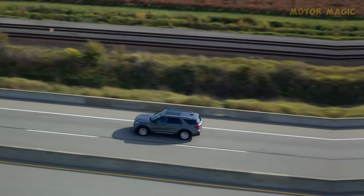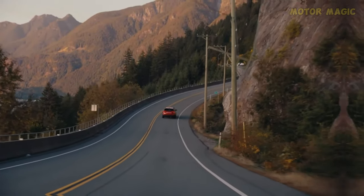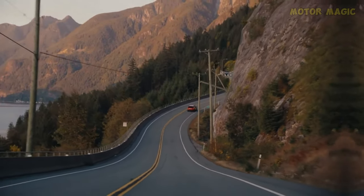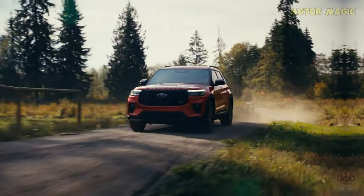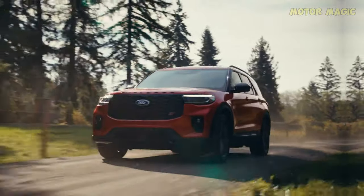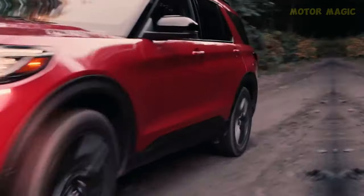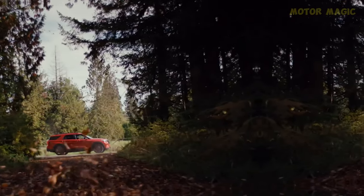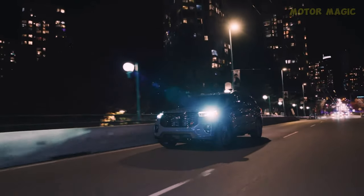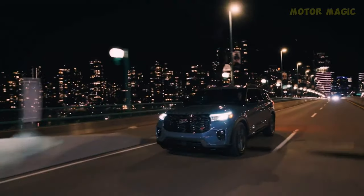Ford's commitment to providing a versatile driving experience is evident in the Explorer's towing capabilities. With both powertrains capable of handling up to 5,000 pounds, the Explorer becomes a reliable companion for adventures, be it towing trailers or boats. The driving school experience offered for ST-Line and ST models underlines Ford's confidence in the Explorer's capabilities, providing buyers with an opportunity to explore the SUV's performance first-hand.